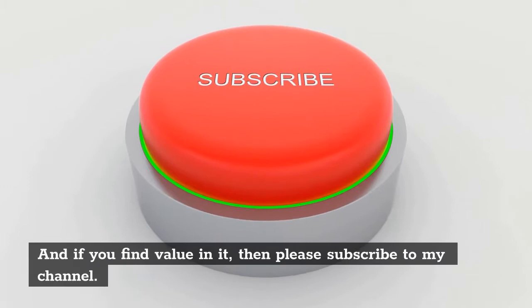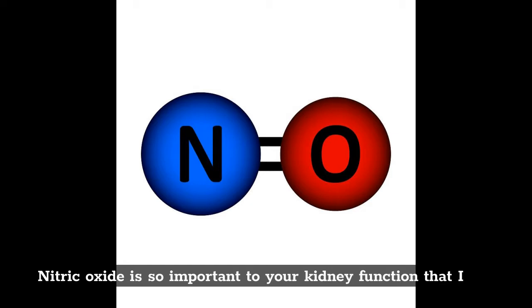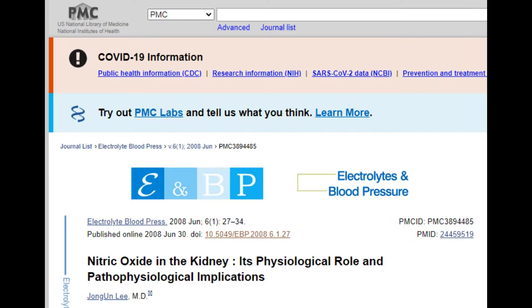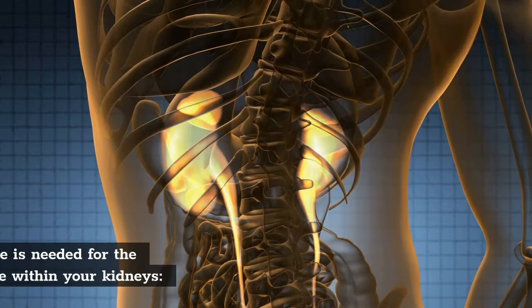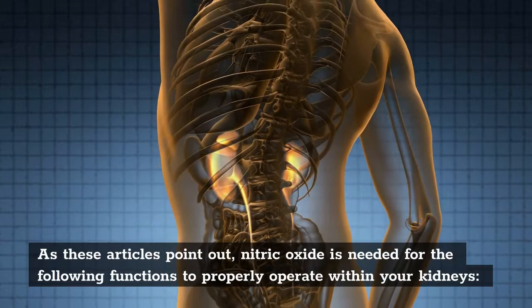Nitric oxide is so important to your kidney function that I have links to the following articles in the description below: 'Nitric Oxide in the Kidney: Its Physiological Role and Pathophysiological Implications,' 'Recent Advances in the Regulation of Nitric Oxide in the Kidney,' and 'Nitric Oxide Signaling in Kidney Regulation and Cardiometabolic Health.' As these articles point out, nitric oxide is needed for the following functions to properly operate within your kidneys.